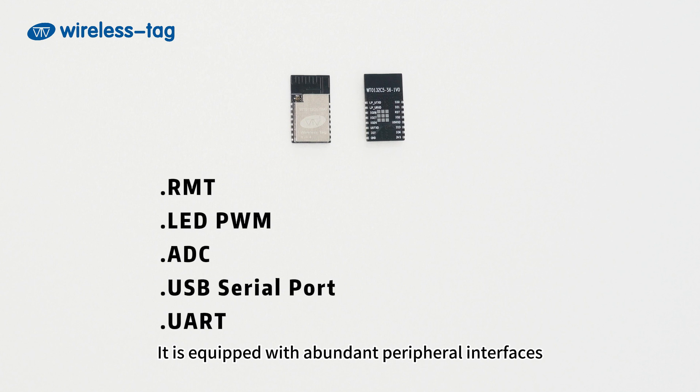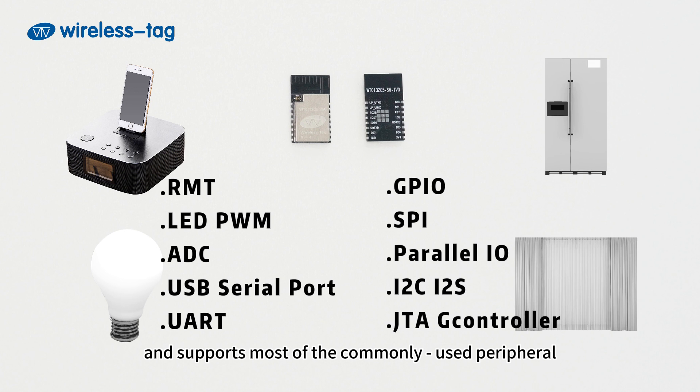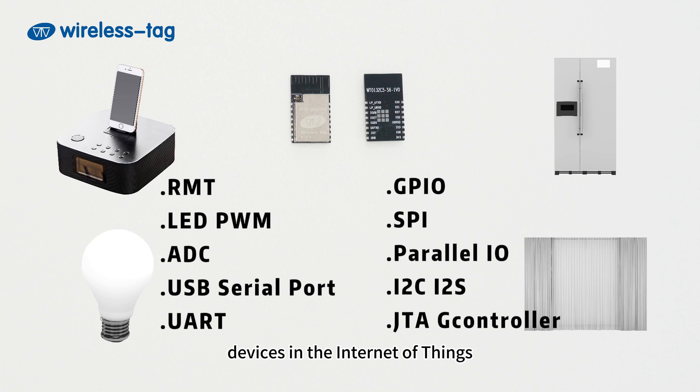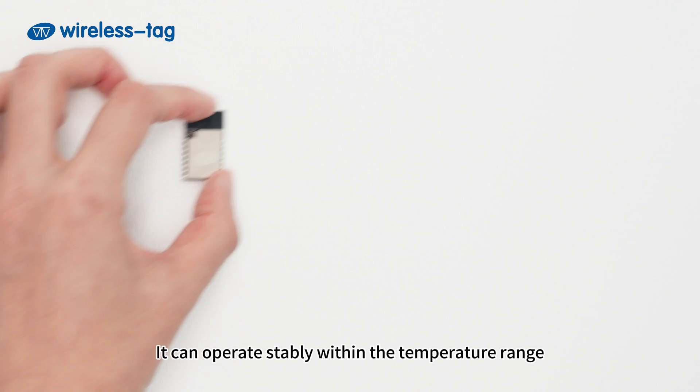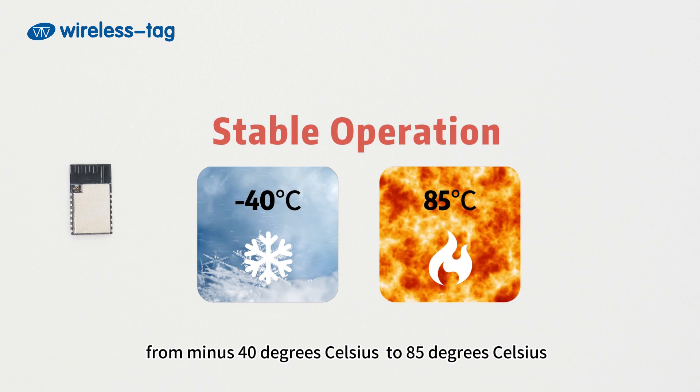It is equipped with abundant peripheral interfaces, including 29 programmable GPIOs, and supports most of the commonly used peripheral devices in the Internet of Things. The default operating voltage is 3.3 volts, and it can operate stably within the temperature range from -40°C to 85°C.